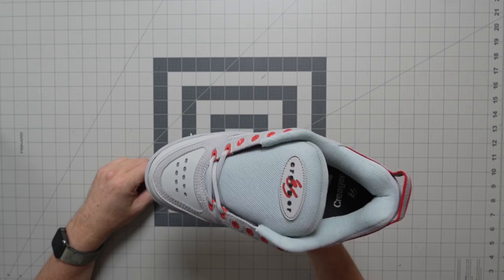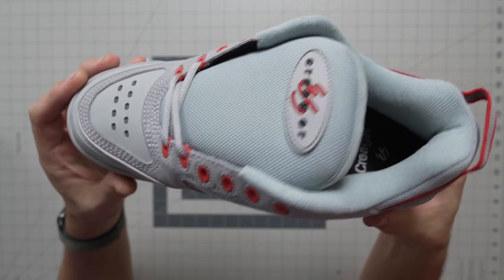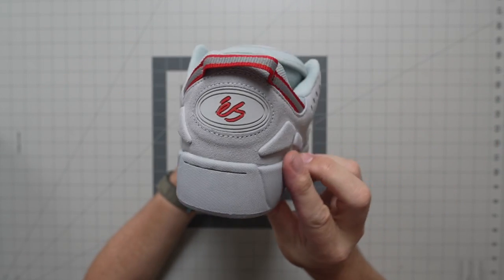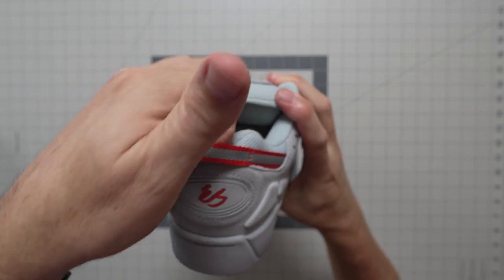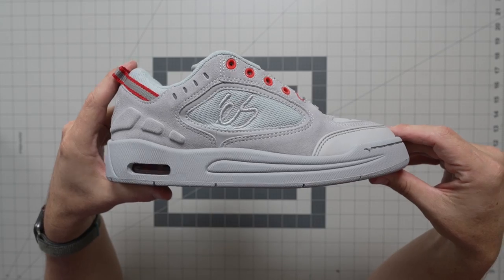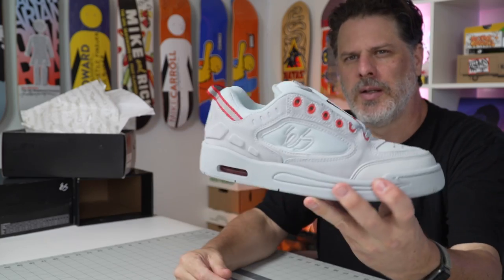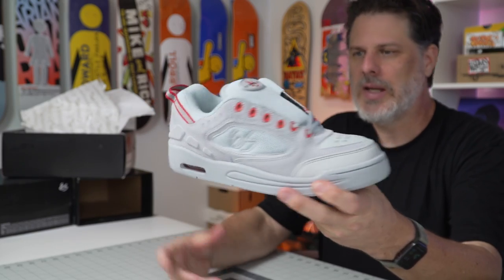We've definitely been getting the phone calls and a lot of DMs about this shoe, so it's finally here in two colors. This is the gray again in your $125 range, all your S branding on this thing, pull tab on the back as well. I like the gray one — this is my vibe right here. I think the gray one looks a little better.